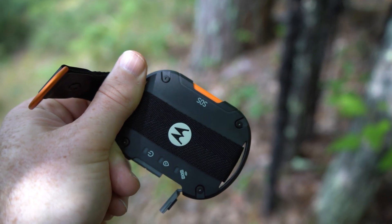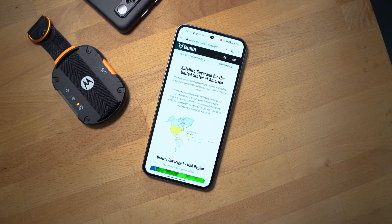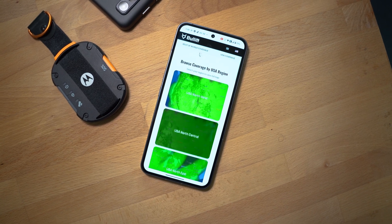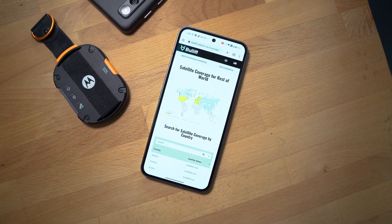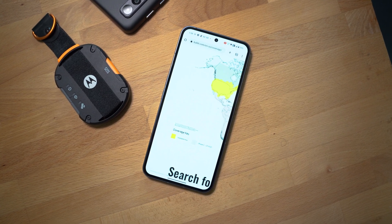Based on Bullitt's current coverage map, the US and Europe are already completely covered, with the majority of Canada getting coverage this summer. There are plans for a Phase 4 rollout scheduled for Q3 of this year, which will add coverage for Africa, South America, Australia, and the Pacific Islands as well, which means you'll have a hard time finding a spot where you won't be able to have coverage by the end of the year.